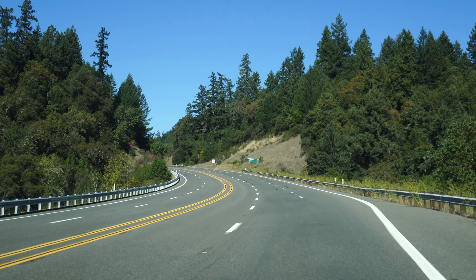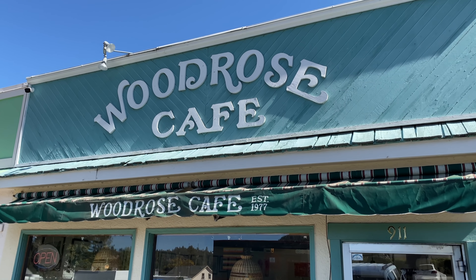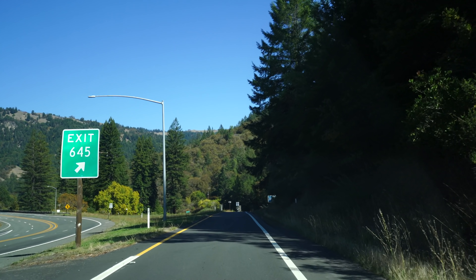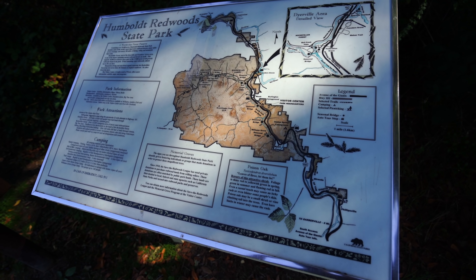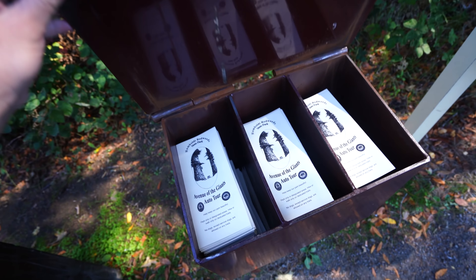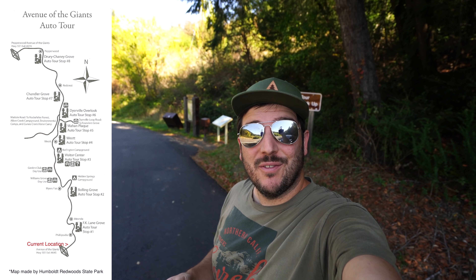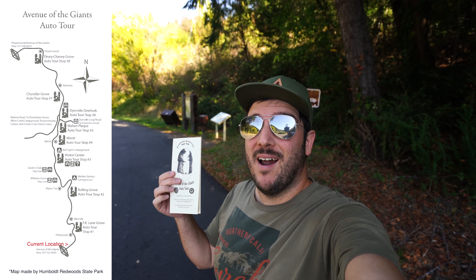We started the day in Santa Rosa and drove two and a half hours north to the town of Garberville for lunch at Woodrow's Cafe. After lunch we hopped back in the car, drove a few more exits, and started our time on Avenue of the Giants. Right when you get off the freeway, don't forget to stop and pick up an auto tour map — 32 miles of redwood exploring is about to happen.